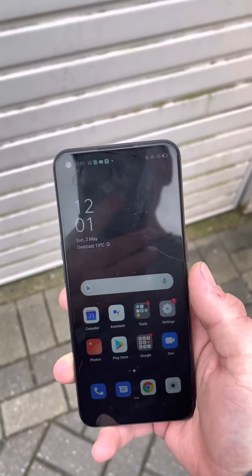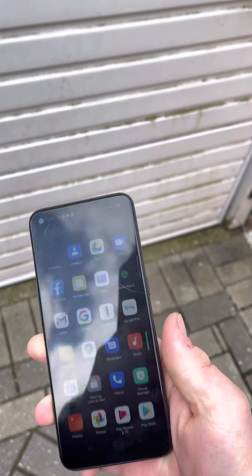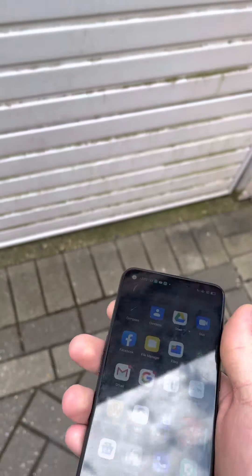Here we have an Oppo Find phone - works pretty good. We're just going to do a standard drop test on the back corner and the front to see how it all goes. Each drop will be from about five feet high.